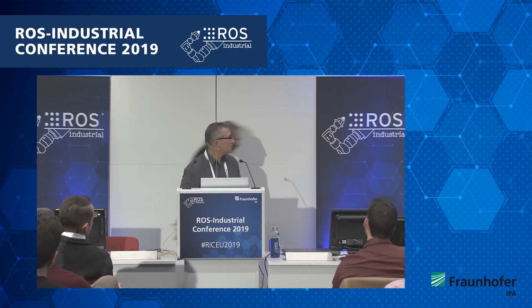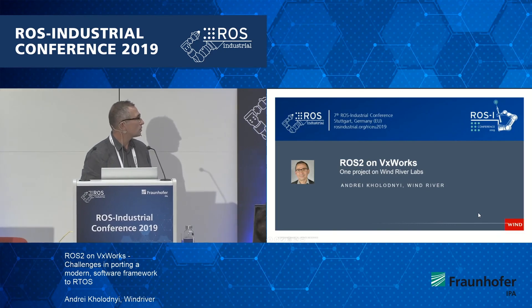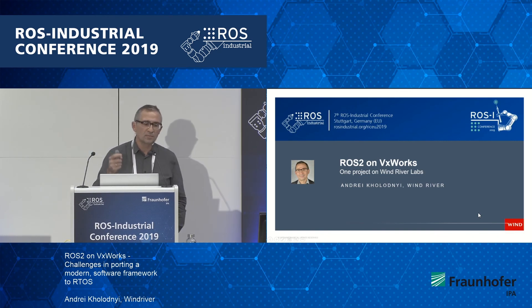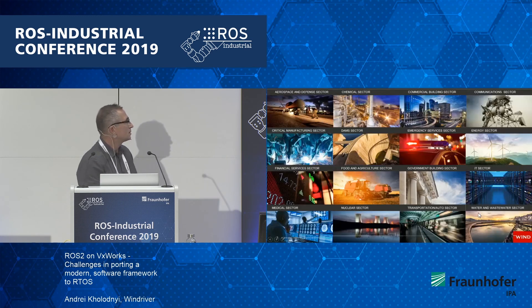Yes, thank you very much for inviting me. I will talk a little bit about ROS2 on VxWorks and what our company is doing around this and why. I attended this conference two years ago, and coming back now after two years, I can see a big change — so many people using ROS and so much cool stuff around this. It's really exciting.